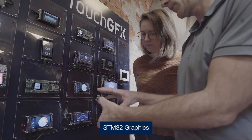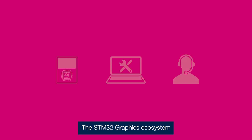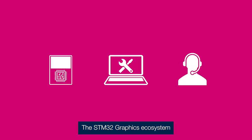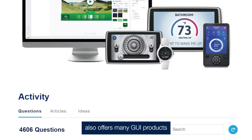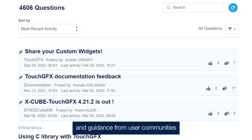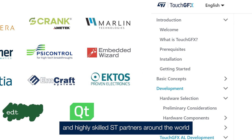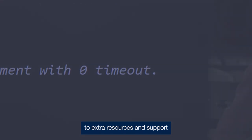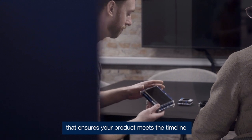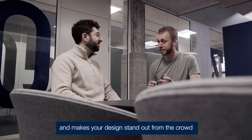STM32 graphics helps you go a long way into any project. The STM32 graphics ecosystem also offers many GUI products, services and guidance from user communities and highly skilled ST partners around the world. So you have around-the-clock access to extra resources and support that ensures your product meets the timeline and makes your design stand out from the crowd.